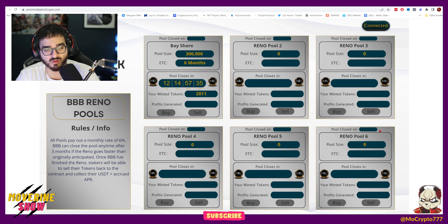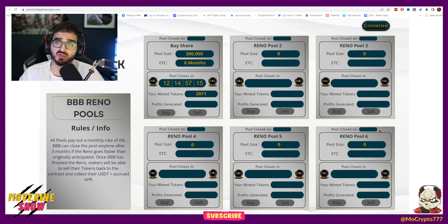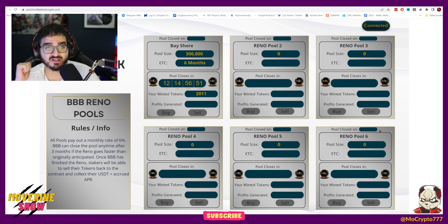All pools pay out a monthly rate of 6%. BBB can close the pool anytime after three months if the reno goes faster than originally anticipated. Once BBB has finished, stakers will be able to sell their tokens back to the contract and collect USDT plus accrued APR. Essentially you give one dollar in USDT, they give you back one brick token, and when you claim rewards you're getting six cents back per dollar — so for every $1000 you put in, you get $60 per month.